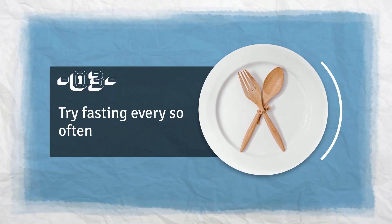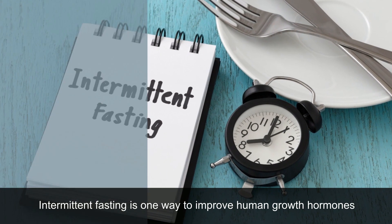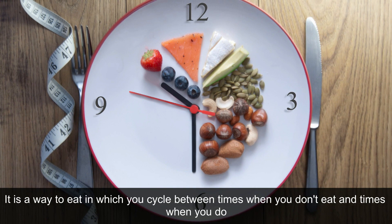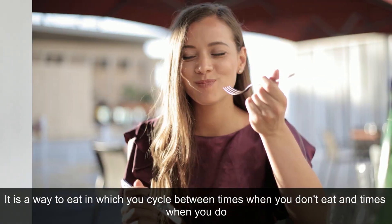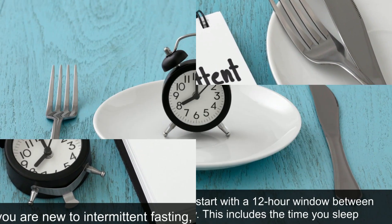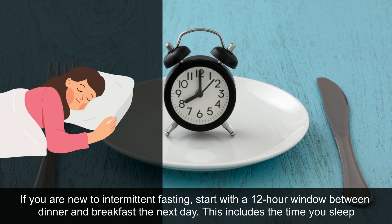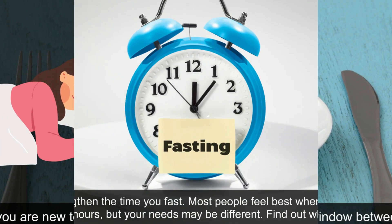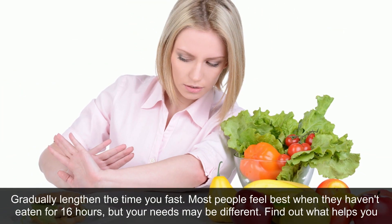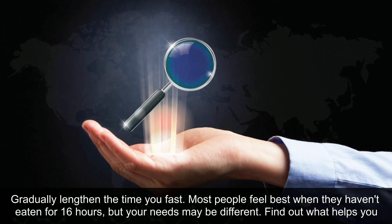3. Try Fasting Every So Often. Intermittent fasting is one way to improve human growth hormones. It is a way to eat in which you cycle between times when you don't eat and times when you do. If you are new to intermittent fasting, start with a 12-hour window between dinner and breakfast the next day — this includes the time you sleep. Gradually lengthen the time you fast. Most people feel best when they haven't eaten for 16 hours, but your needs may be different. Find out what helps you.